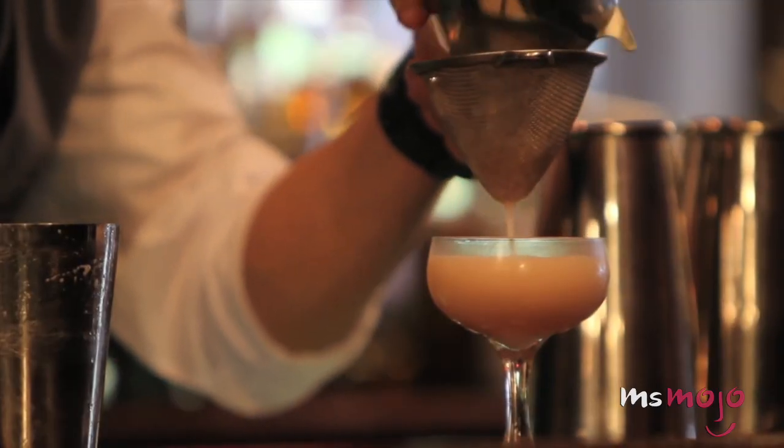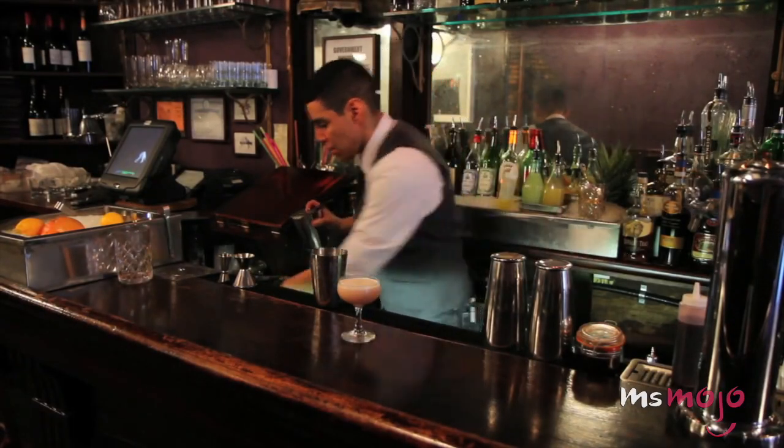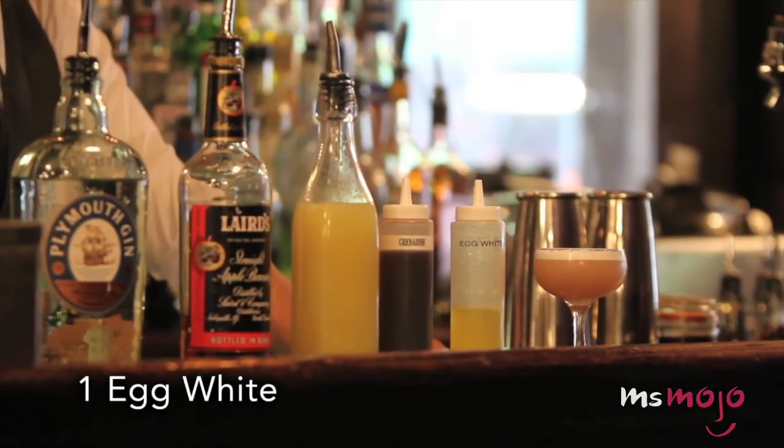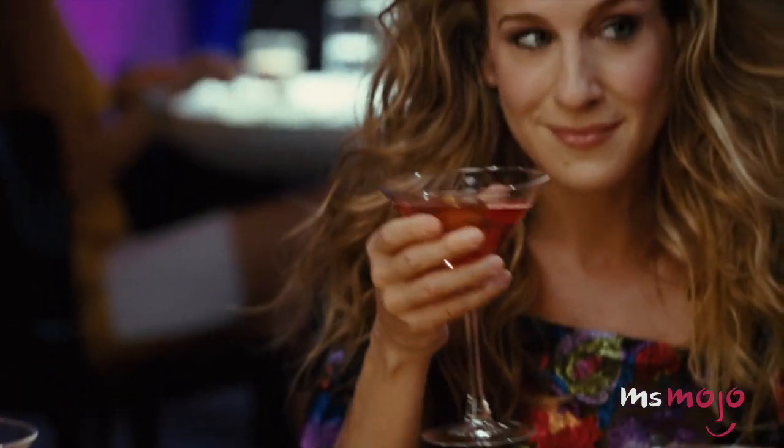Grenadine, or pomegranate syrup, is the essential piece of the puzzle that gives the drink its signature color. And to create the creamy texture, you use whipped egg white and actual cream if you like. Shake it up, and you've got yourself a perfect pick for girls' night.